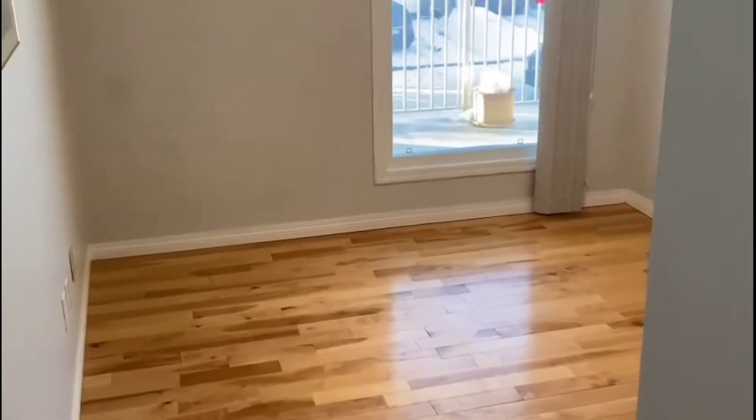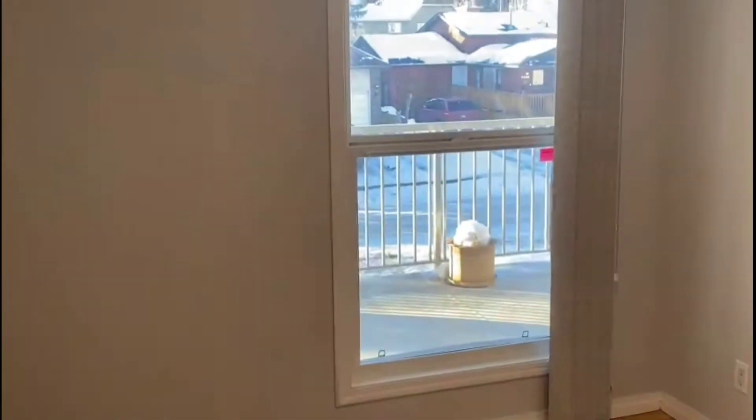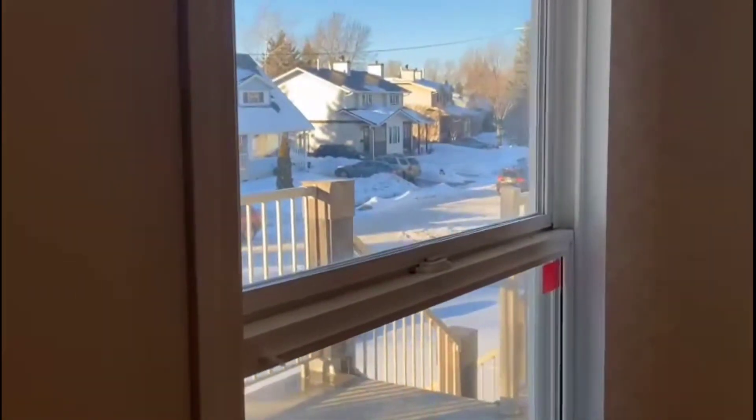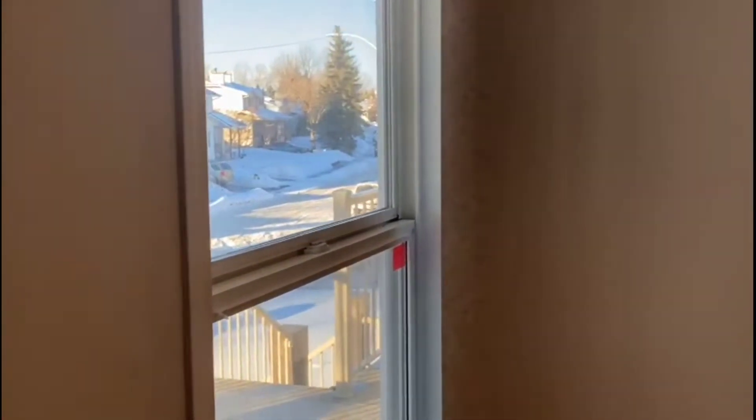Bedroom number one with glamorous hardwood floors and a nice view of the street.